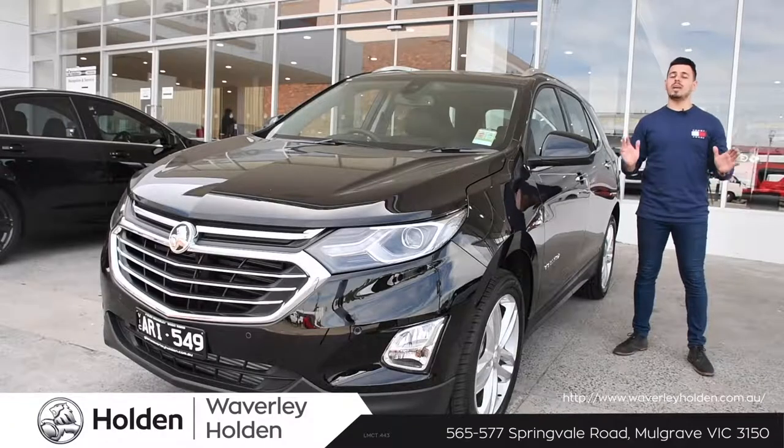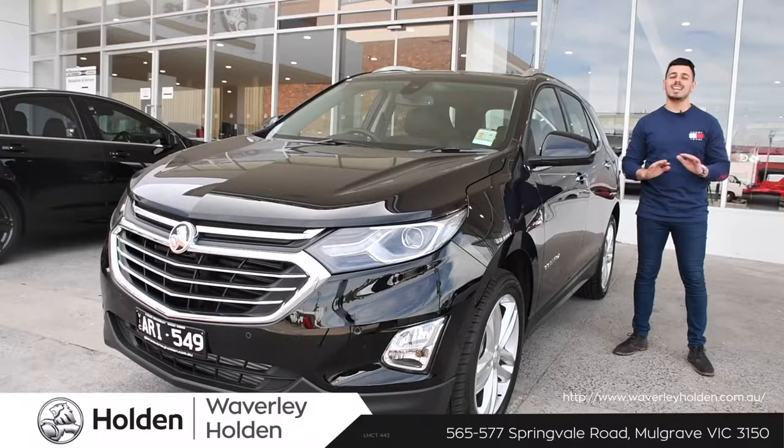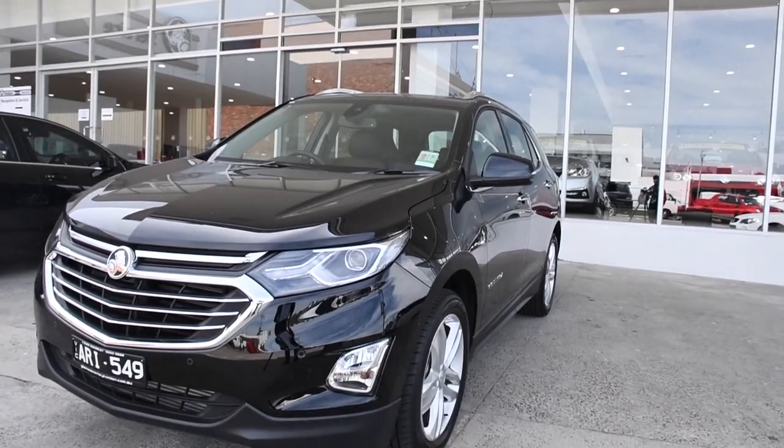No gimmicks — the Equinox is made with all the commodities needed for a family SUV. This SUV has nothing to prove. With a beautifully styled exterior, the Equinox is a heart of design and style.